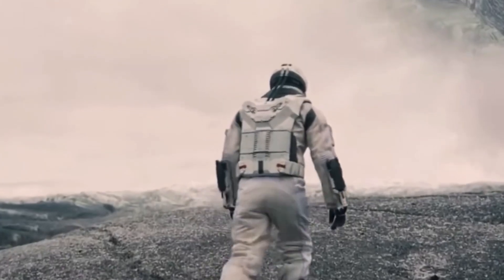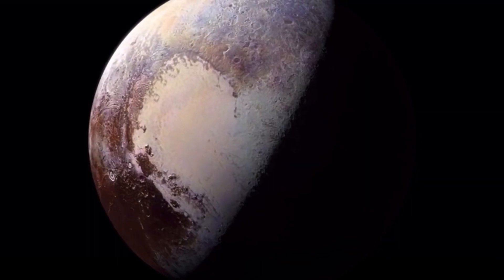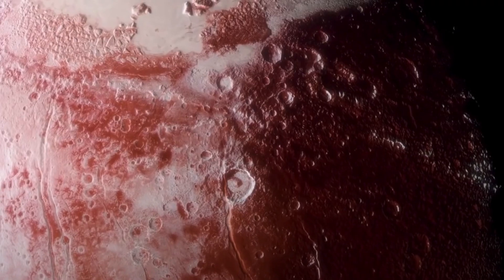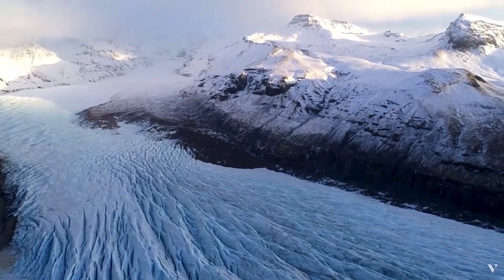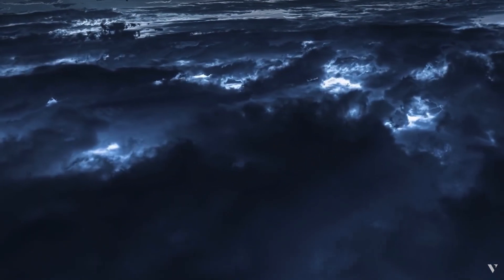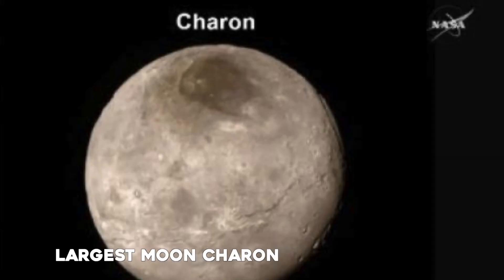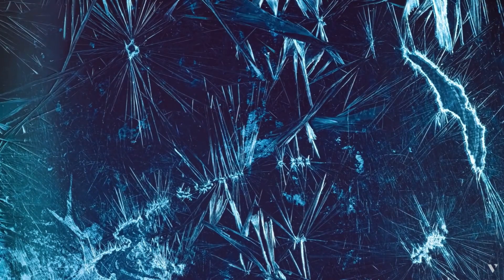Recently, scientists leading NASA's historic New Horizons mission to the Pluto system announced the first of what is certain to be a tidal wave of new discoveries, including the totally unexpected finding of young ice mountains at Pluto and crisp, clear views of young fractures on its largest moon, Charon, at a NASA media briefing at the Applied Physics Laboratory in Laurel, Maryland.